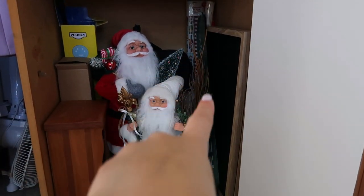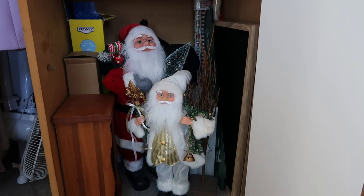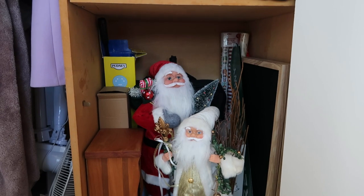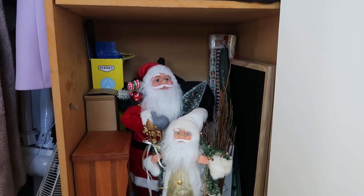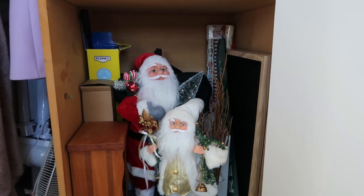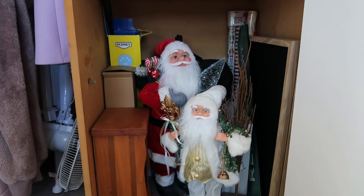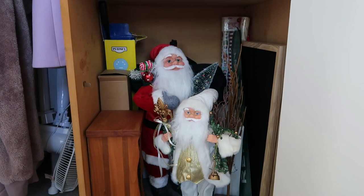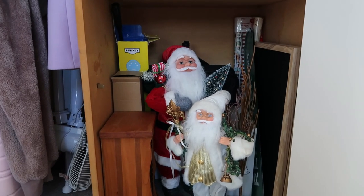I also have the green tin reindeer highway sign in here because it's too long to fit in any of my containers. At the back I also have some wrapping paper, some Christmas ribbon, and some gift tags. I want to get one of the little Christmas wrapping paper storage sets from Kmart this year and then relocate those into this closet. It's not the most perfect setup but it works for now.